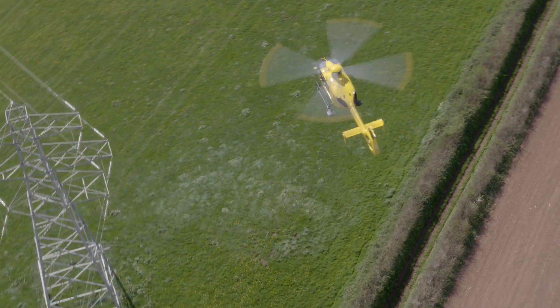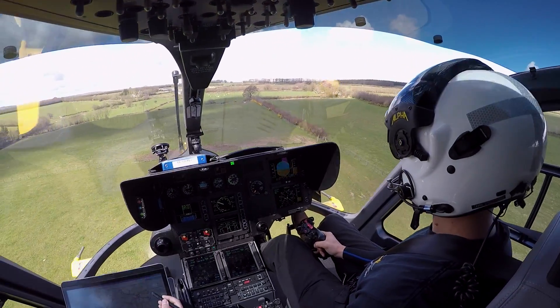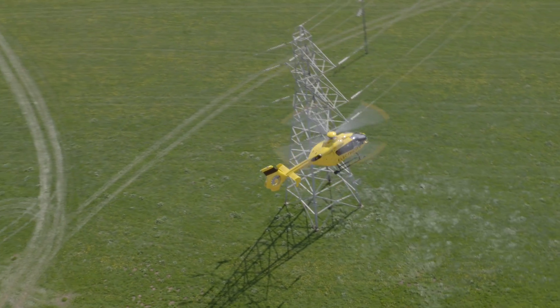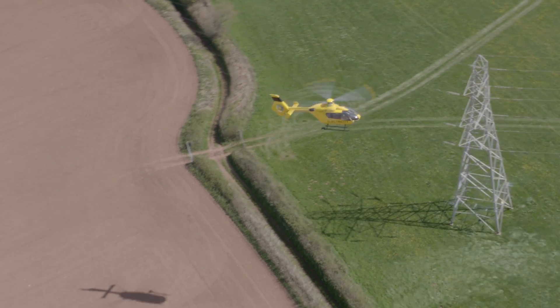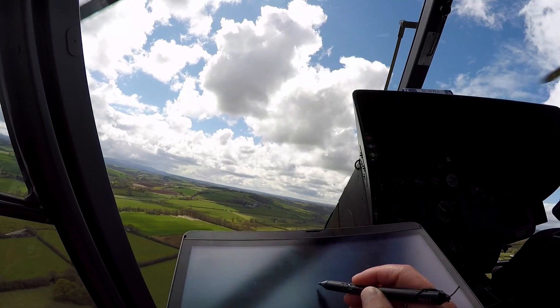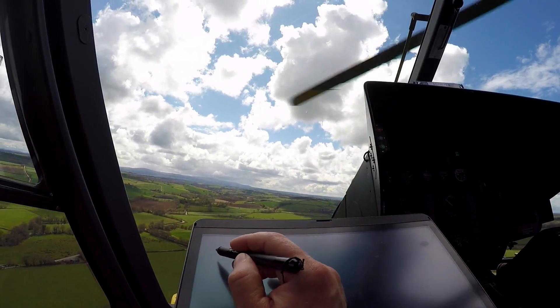It feeds back a lot of information to me as the pilot, which makes me feel I can get the mission done safely. The auto trim function helps with that because it keeps the aircraft stable — not only for me, but also for my observer who has the difficult task of operating a computer while looking at the lines.